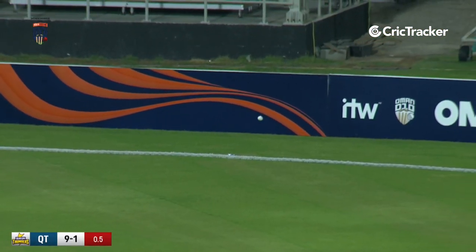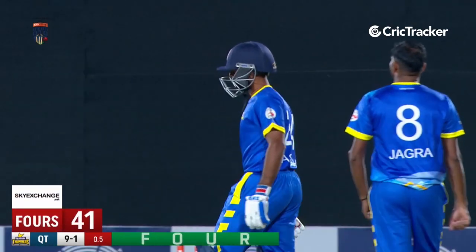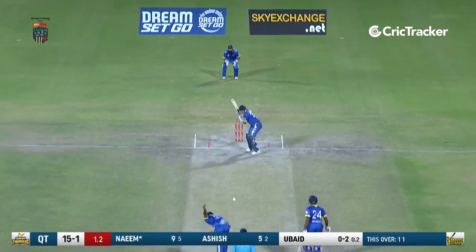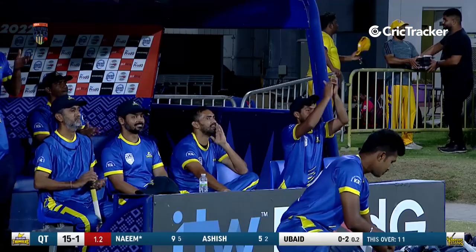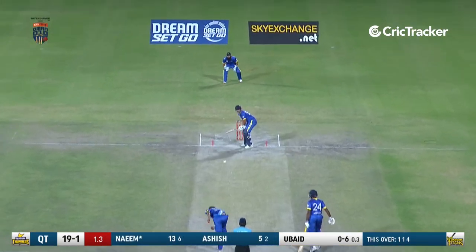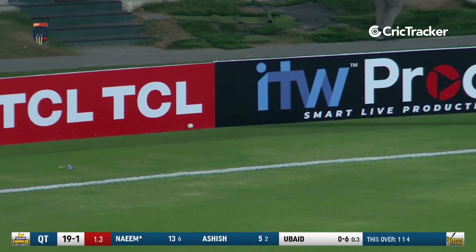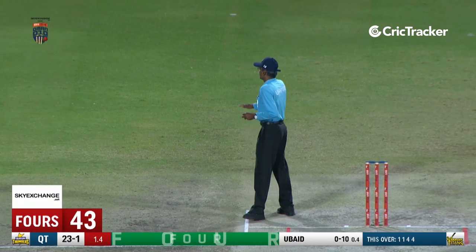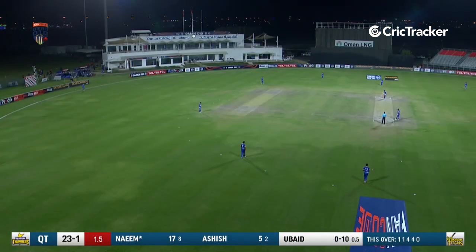Very ordinary bowling here by Sachin Jagra with the new man in. He gifts him a full delivery on the leg side with fine leg up — it was always going to be a four. He gives the charge this time, picks it up. It may not be a conventional orthodox shot, but they fetch four for it — they won't be complaining. He goes again and gets a boundary. Much needed boundary — second in a row. As correctly noted, Naeem doesn't really get into difficult situations.